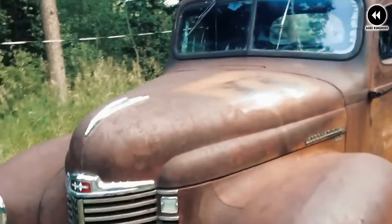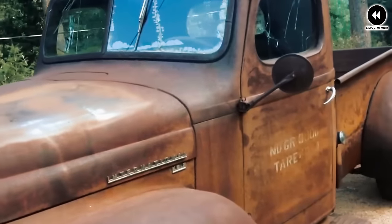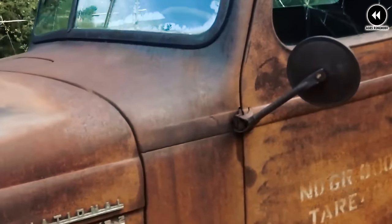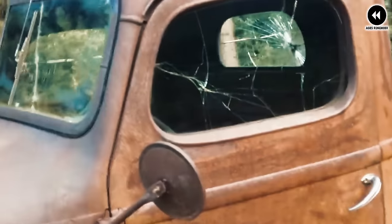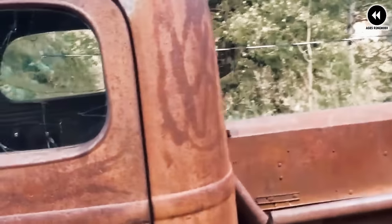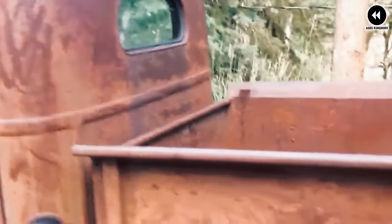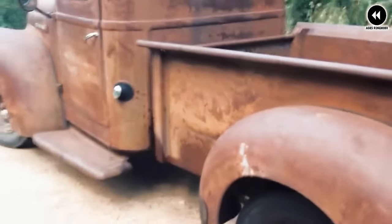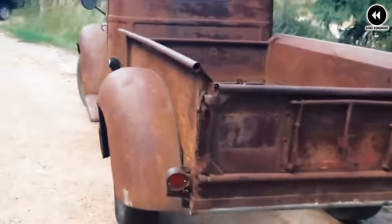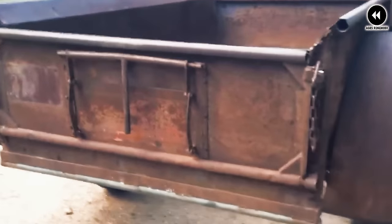One of the defining features of the K3 pickup was its solid and utilitarian design. With its sturdy chassis and spacious cargo bed, it was well equipped to handle a variety of tasks, from hauling supplies to transporting equipment. Under the hood, the K3 was powered by a reliable engine that delivered sufficient power for both city driving and off-road adventures. Inside the cabin, it offered a functional yet comfortable space with a simple yet ergonomic layout.